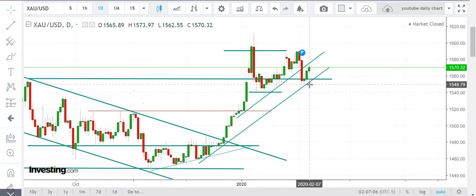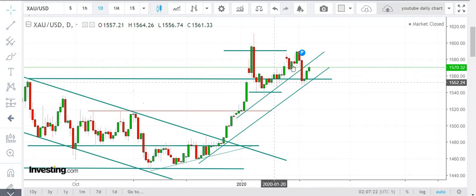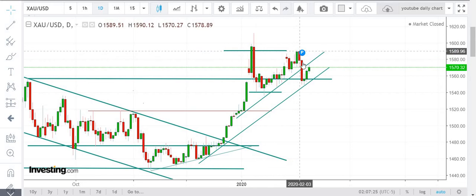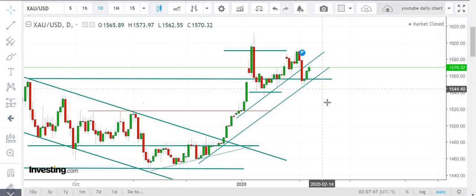If you see the formation over here, prices got rejected at the 1550 level in the previous week, then went straight upward and tested 1575 levels. Prices broke this bullish formation and it turned into a bearish flag. It tested 1550, went up, and now we are in a critical zone at 1575 levels. We expect prices to get rejection and make a downward move towards 1550 levels and maybe below.